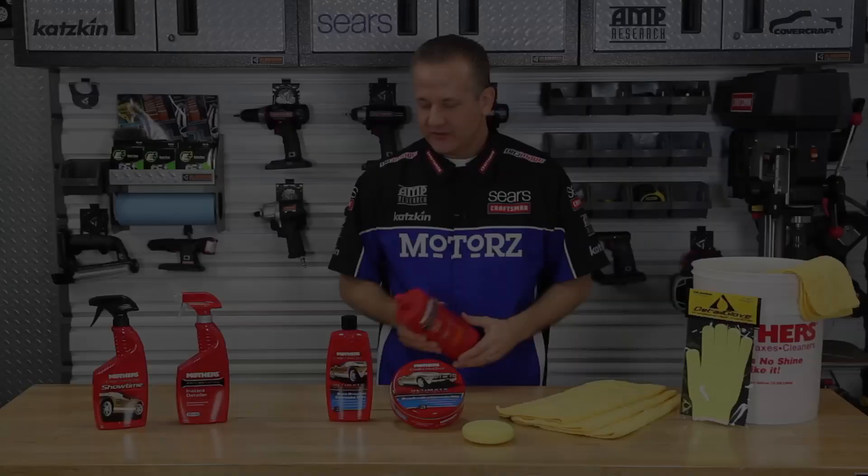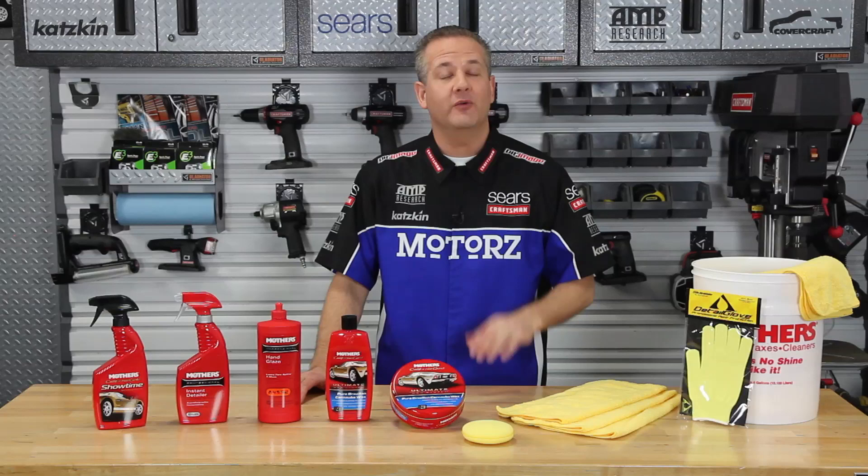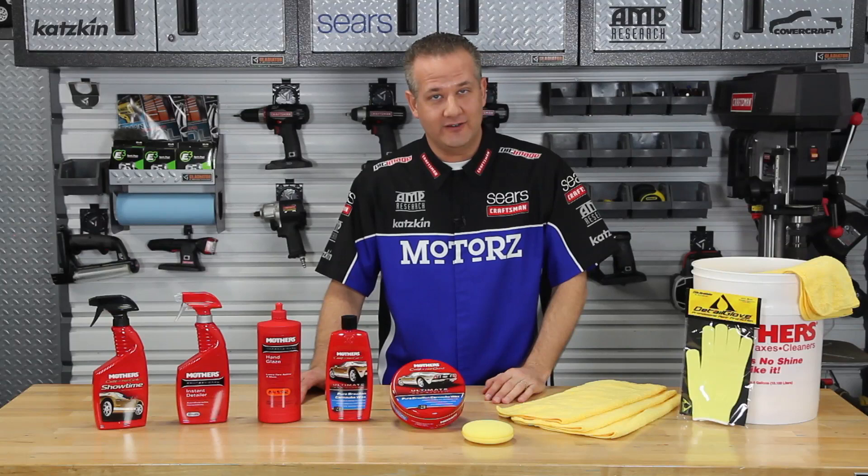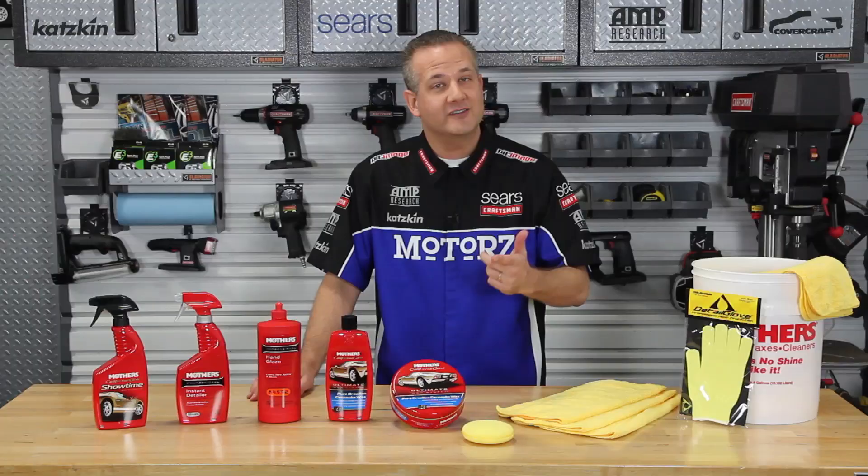So you just got a vehicle wrap like the one featured in this episode. If you watched our previous episode on everything you want to know about vehicle wraps, you'll know that you need to take care of it just as you would any other painted vehicle. But is the technique any different since it's vinyl and not paint? I asked that question to Troy Downey, owner of Ape Wraps here in San Diego, who uses Mother's polishes as well. Here's what he said.